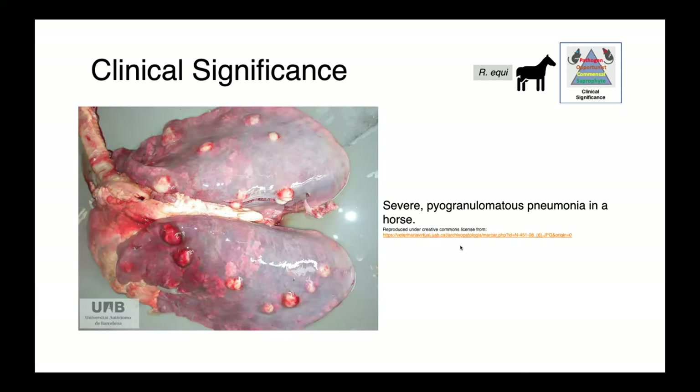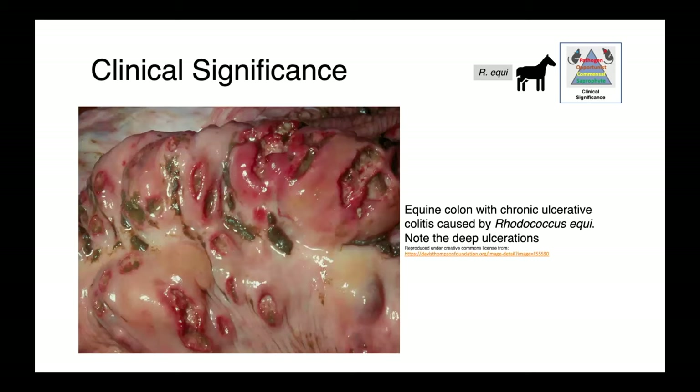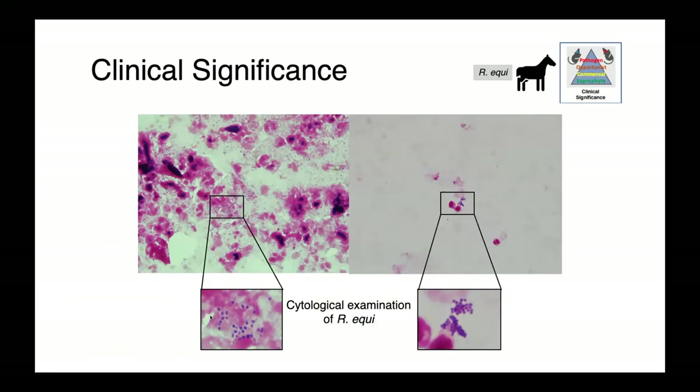In this image, you can see the lungs from a horse affected with severe pyogranulomatous pneumonia — large suppurating lesions throughout the lungs and a very darkened, meaty-looking lung parenchyma. Here we have an image of an equine colon with ulcerative colitis caused by Rhodococcus equi, with deep ulcerative lesions on the mucosal surface. On cytology, we can see organisms classical for Rhodococcus equi on transtracheal wash samples — small round bacteria forming clumps.